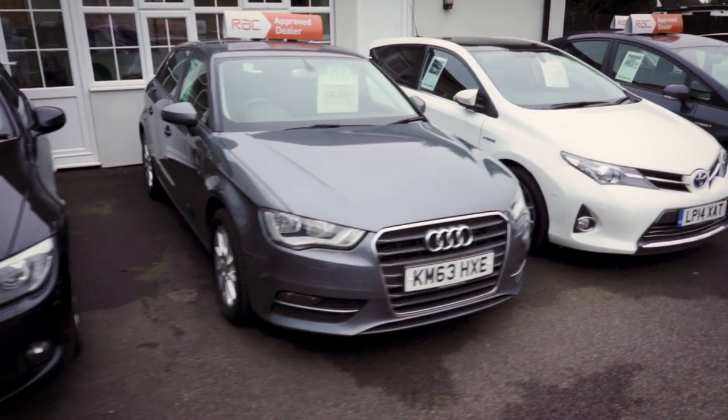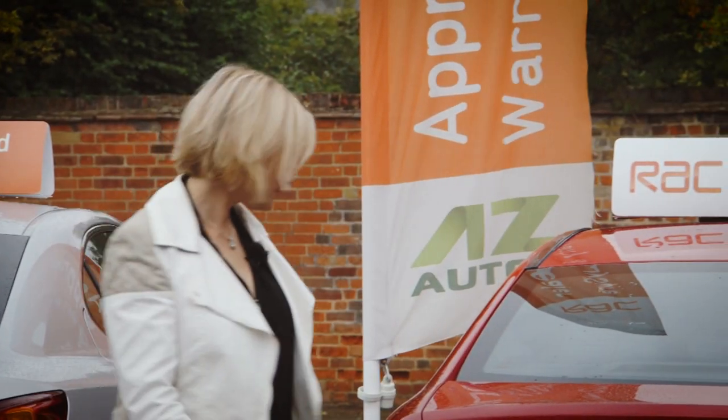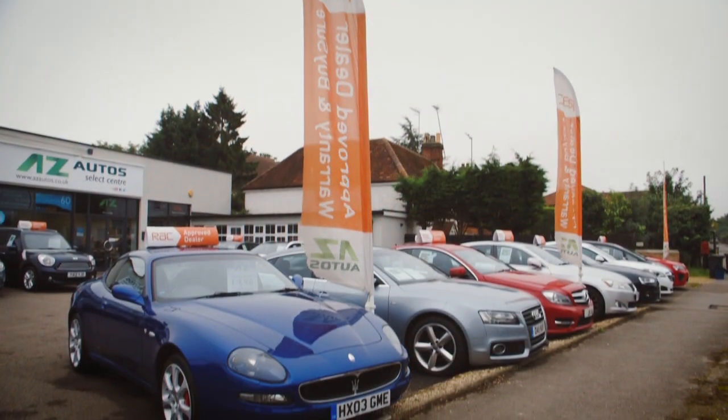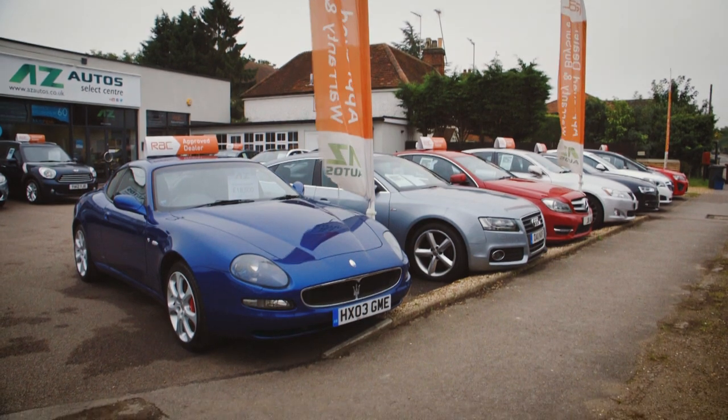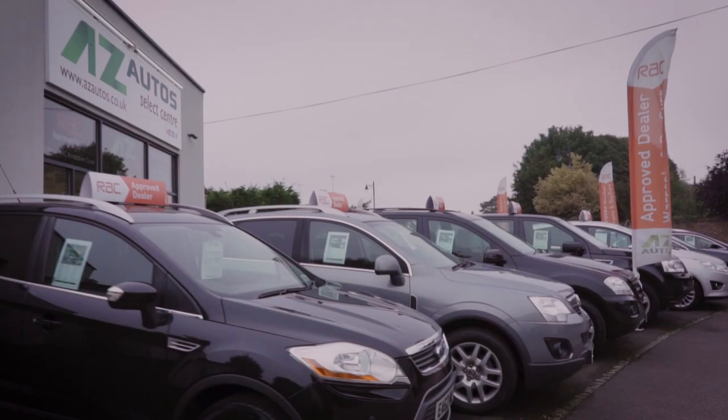They have a stock of about 40 cars, and if you're like most of their customers you'll already know what you want before you arrive because you've seen it online. When you arrive you'll be greeted by a member of staff, but you'll never suffer from a pushy salesperson. The attitude here is that the staff are helping you to buy rather than trying to sell you something.